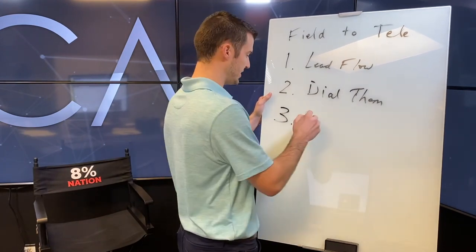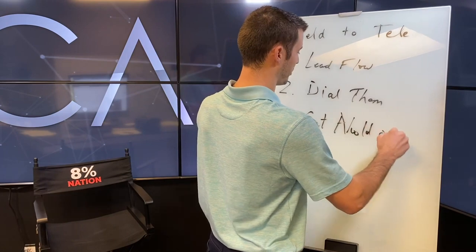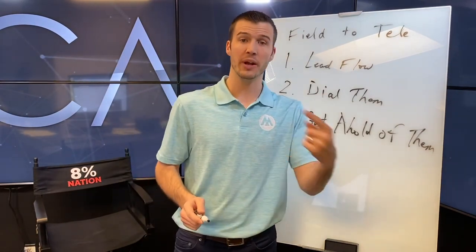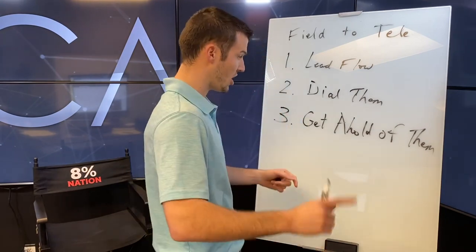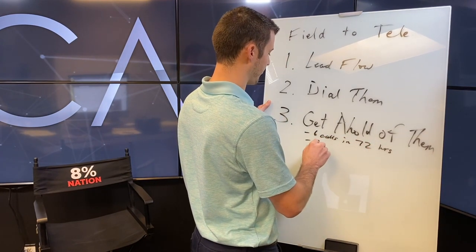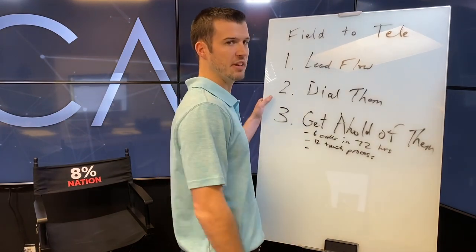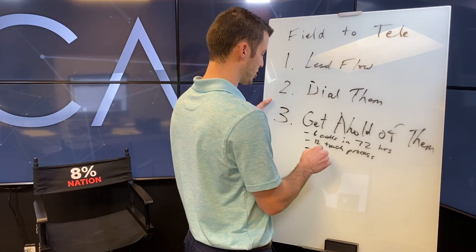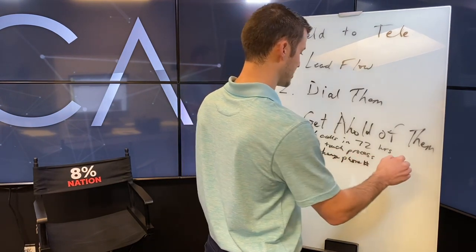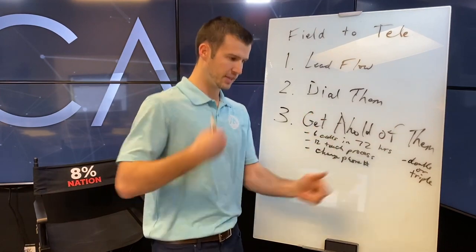When you're dialing, the goal is to actually get ahold of them — they need to answer the phone. You can be persistent by following up. I always recommend six calls in 72 hours, and also a 12-touch process. You can change your phone number to dial from a different number, and you can even double or triple dial — where you dial, it goes to voicemail, and you immediately dial back — which can increase your answer rate.